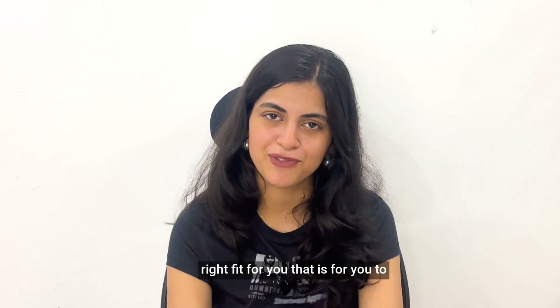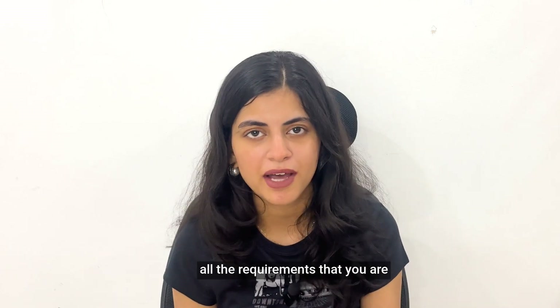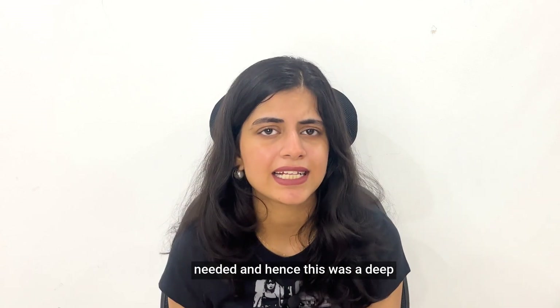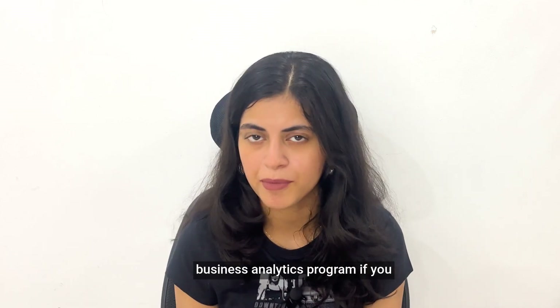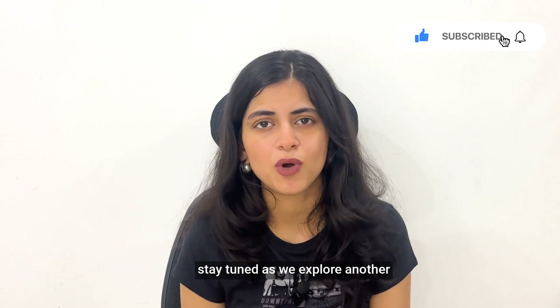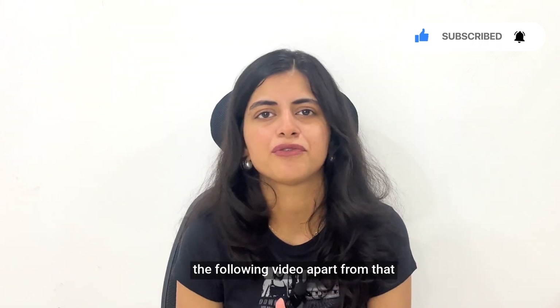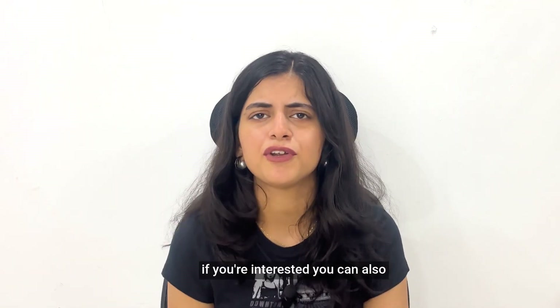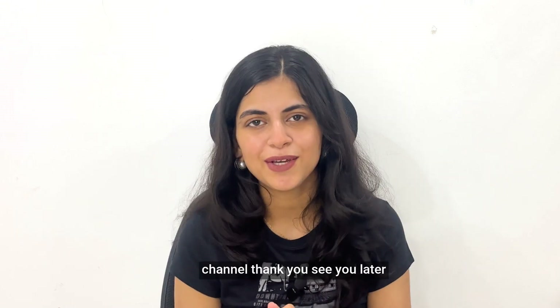Whether Imperial's MSc in Business Analytics program is the right fit for you is for you to decide, but this was a summary of all the facts, figures, and requirements. If you liked this video, let us know and stay tuned as we explore another Business Analytics program from another top school in the following video. You can also explore our other videos on the channel. Thank you, see you later.